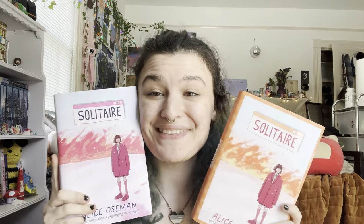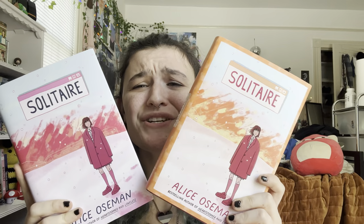I almost forgot — I also have the newest editions of Solitaire. Aren't they gorgeous?